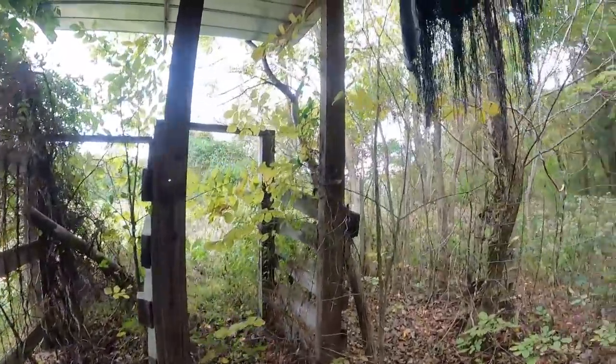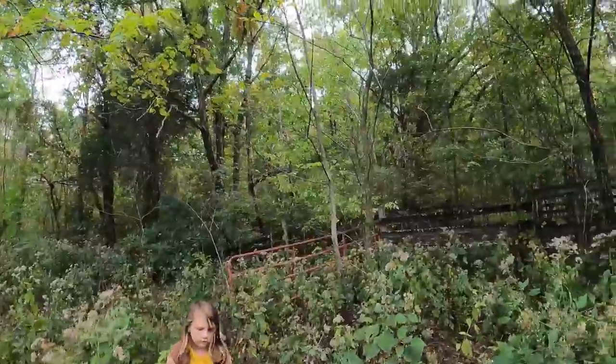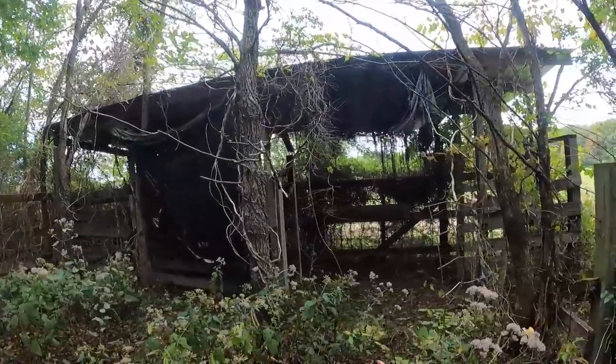We're gonna clean all this up — this will all come out. There's no way we can use any of this. You'd narrow them down as you go, put them in the alley, and work them through here.